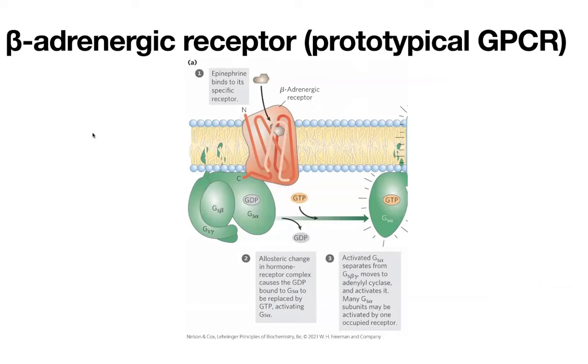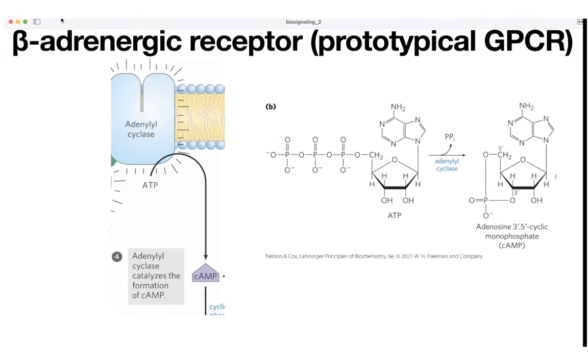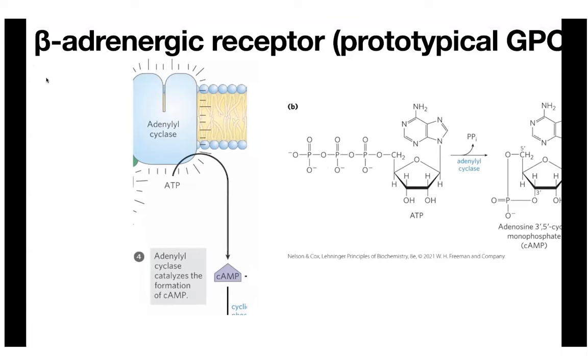Let's talk about the beta-adrenergic receptor as a prototypical GPCR. We have the GS protein — a stimulatory protein — which is going to stimulate our adenylyl cyclase. Adenylyl cyclase is going to produce cyclic AMP. Cyclic AMP is basically the cyclized version of adenosine monophosphate. Adenylyl cyclase is an enzyme that takes ATP and promotes cyclization by promoting the attack of the hydroxyl oxygen onto this phosphate group, leading to the cyclization and the kicking off of pyrophosphate (PPi). Ultimately, you get this cyclized molecule — cyclic AMP — that's then able to go and act as a second messenger. Our primary messenger was the hormone on the outside; our secondary messenger is the small molecule inside the cell that relays the signal on.